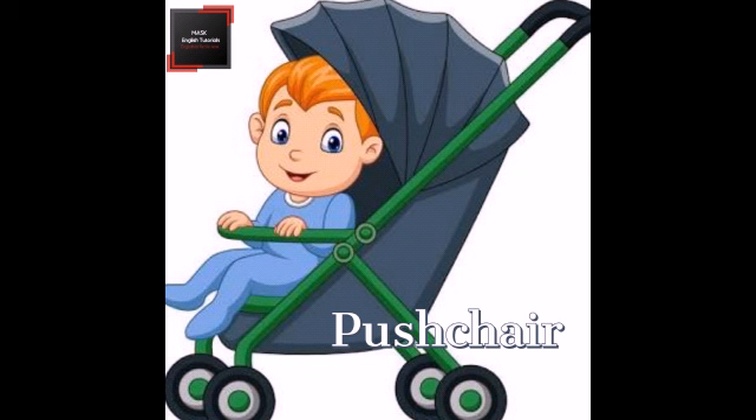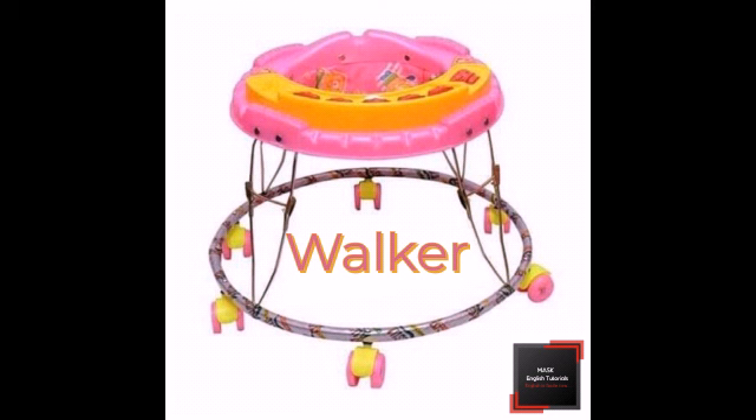Number 8. The word pushchair is a type of folding chair in which a baby or young child sits and is pushed around in. Number 9. The word walker is a device for helping a baby to learn walking.